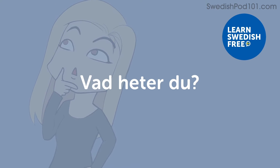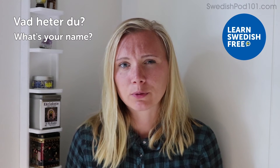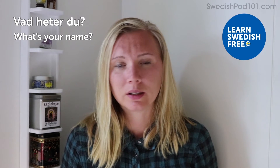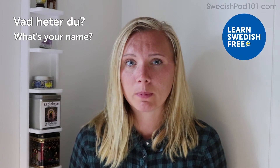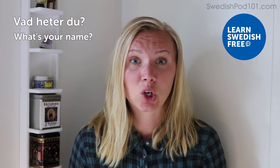Vad heter du? — What's your name? Very easy. We're not that formal in Sweden. Word by word, it means 'what's your name?' — you ask what someone is called.